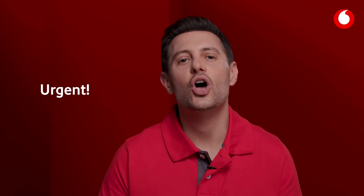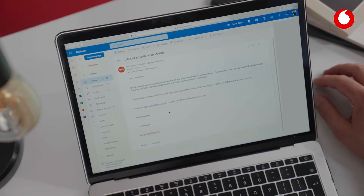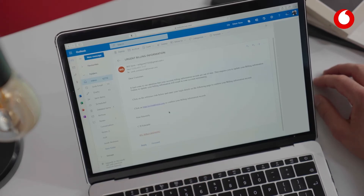While phishing emails have undoubtedly got more sophisticated, there are a few things to look out for. The email will usually have an urgent nature. For example, this one, alleging to be from a bank, claims there's something wrong with your account that requires immediate attention. It then points you to a web address or phone number, which is where they'll capture all your details.